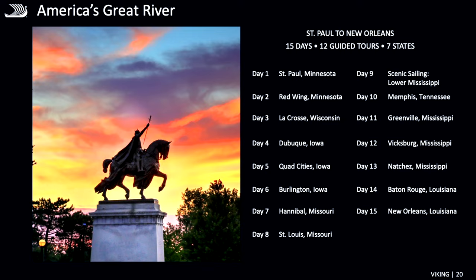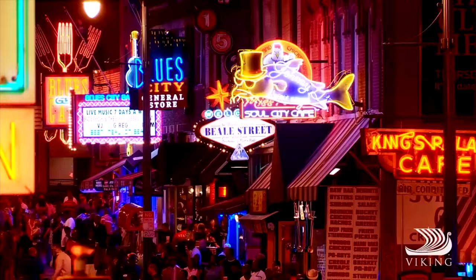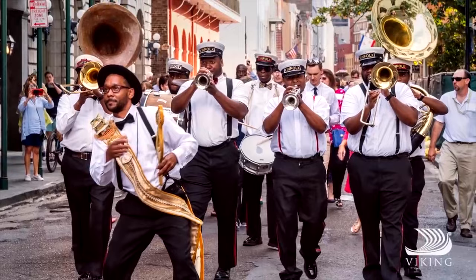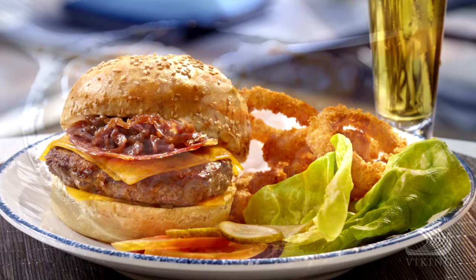You'll learn about the American Civil Rights Movement and the American Civil War. Along the way you'll get to tap your feet to the rhythm of American music — folk, soul, and jazz that all come from this area of the country. And you'll get to taste a delicious array of regional cuisine, available on board the vessel as well as always-available American classics.